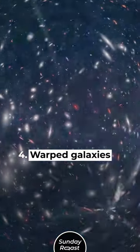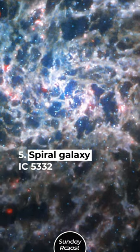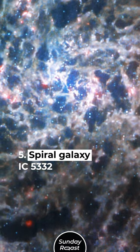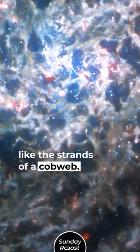4. Warped Galaxies. The fisheye effect is the result of gravitational lensing. 5. Spiraled Galaxy IC5332. These gas patterns are arranged like the strands of a cobweb.